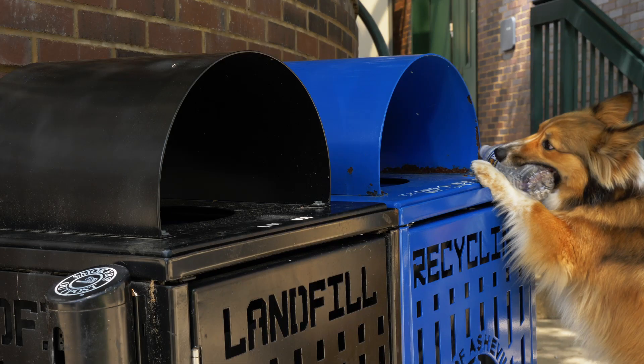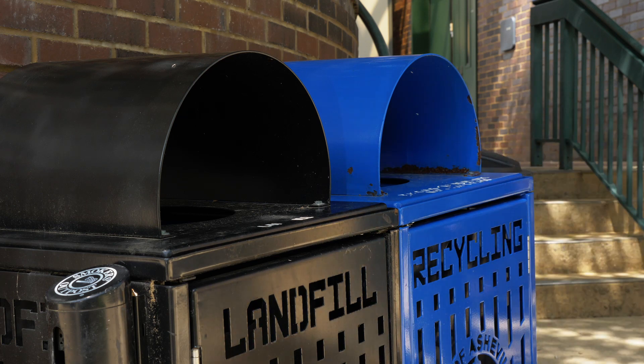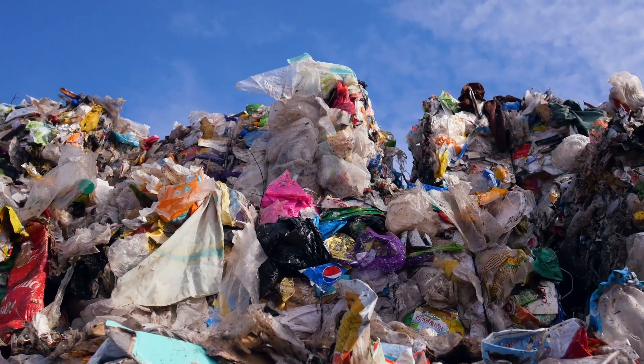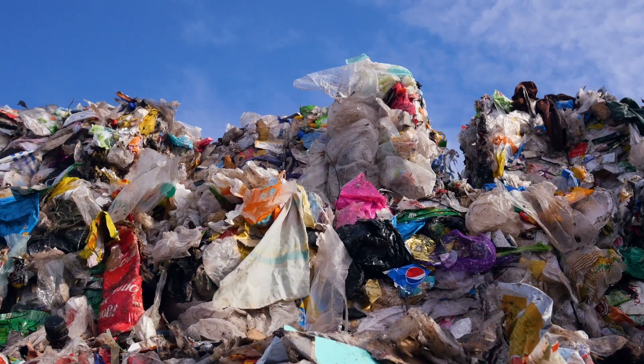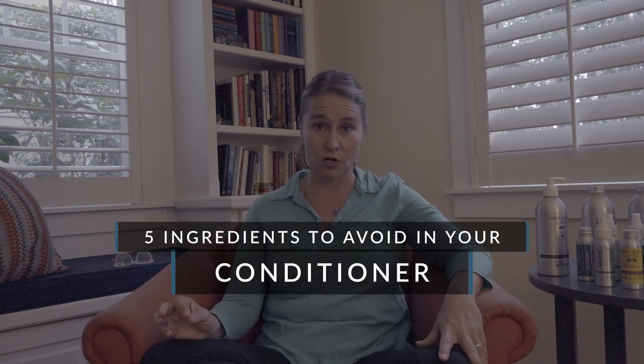Whereas plastic, even when it is recycled — which unfortunately only about 10% is — can only be recycled once or twice before it has to be thrown away. Today we're going to talk about five ingredients that you do not want in your conditioner.